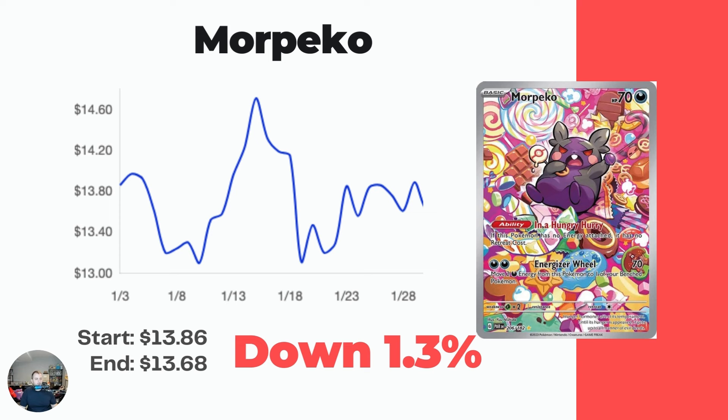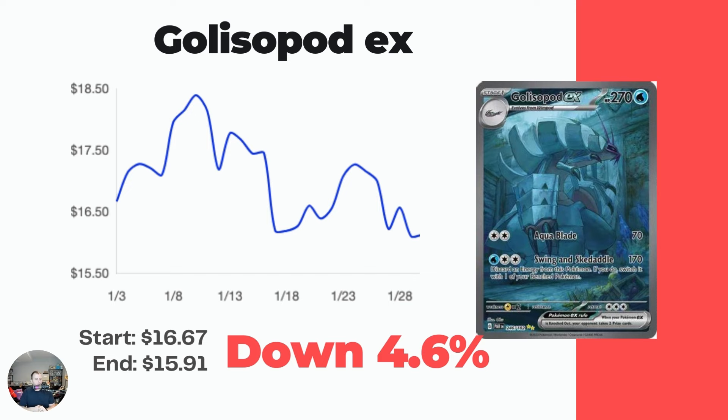Next we have the Morpeko - down 1.3%, not a ton of movement. It did spike up to $14.60 in mid-January. This is a really cool card - shocker, it wasn't even a $10 card at pre-release, and then people started realizing it was in Paradox Rift and started loving it, got all the way up to $20, and now it's back down a little bit. Still a really nice illustration rare to pick up from the set.